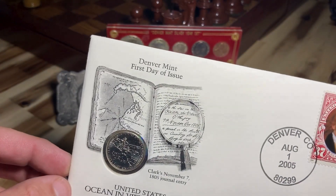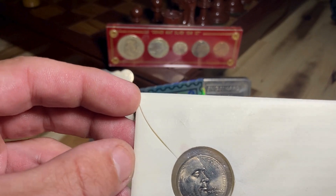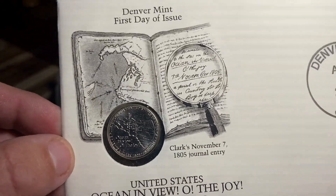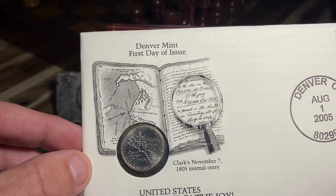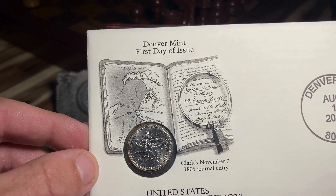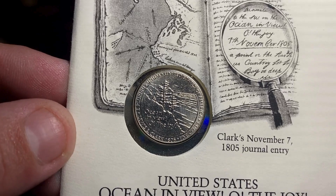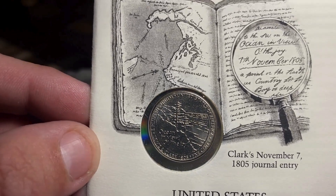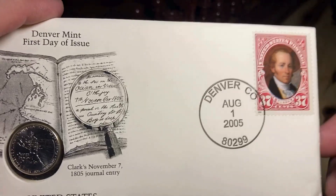In 2005, the obverse of the Jefferson nickel was changed to a new portrait of Thomas Jefferson. It was inspired by a 1789 marble bust, and the inscription 'Liberty' was based on Jefferson's handwriting — you can see that right there. While still continuing the Western Journey series from 2004, which was the bicentennial celebration of the Louisiana Purchase and the journey of Meriwether Lewis and William Clark, the 2005 'Ocean in View' design depicts cliffs over the Pacific Ocean.